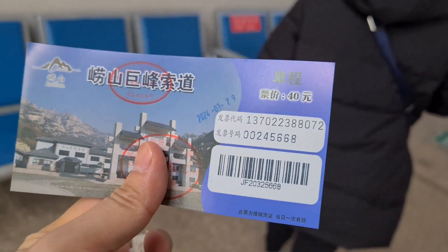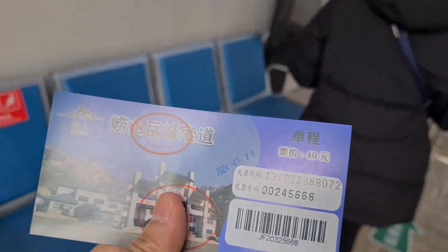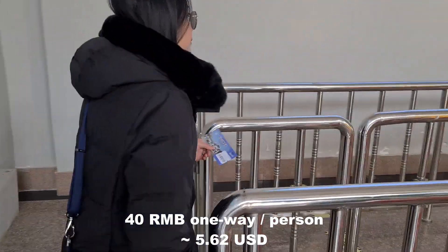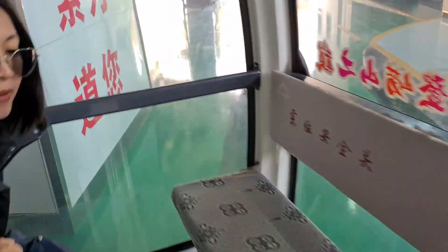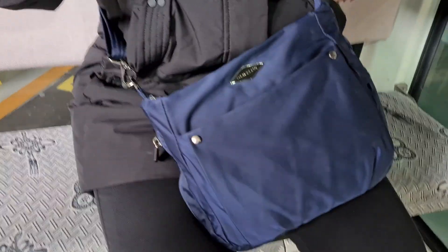We got the cable car ticket with no issues — only 40 RMB one way. Now here at the entrance. When going up to the cable car you need to present two tickets: first the ticket you used to take the bus, and the second is the ticket you bought for the cable car. It's currently March 29 and it's not crowded, which is good.